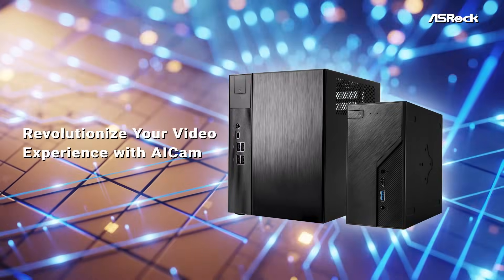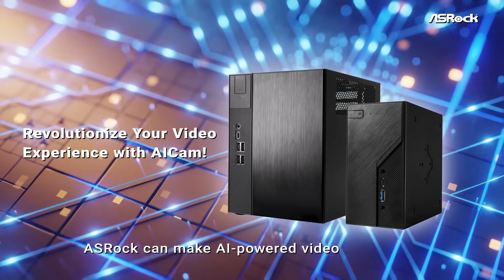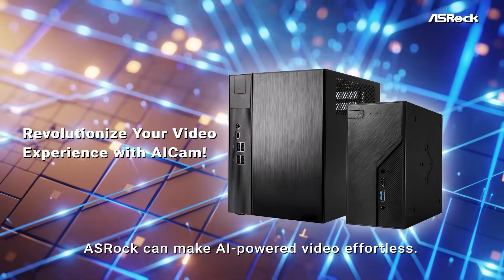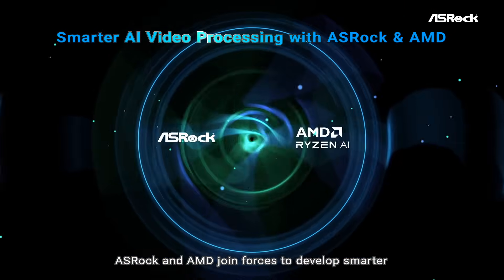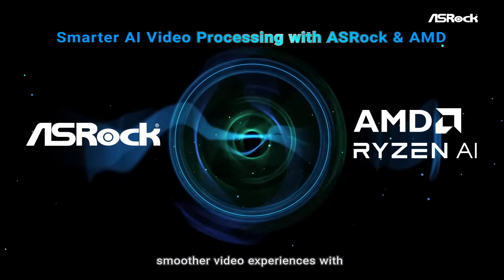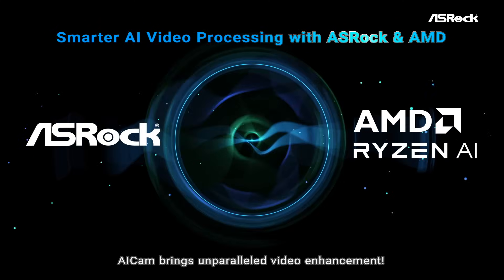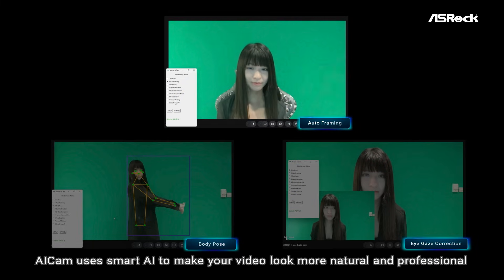Revolutionize your video experience with AI Cam. Asrock can make AI-powered video effortless. Asrock and AMD join forces to develop smarter, smoother video experiences with AMD Ryzen AI technology. AI Cam brings unparalleled video enhancement using smart AI.